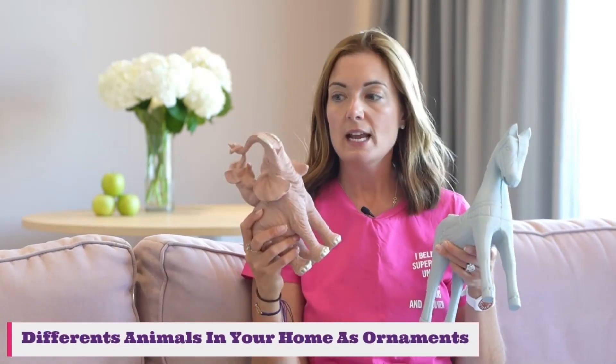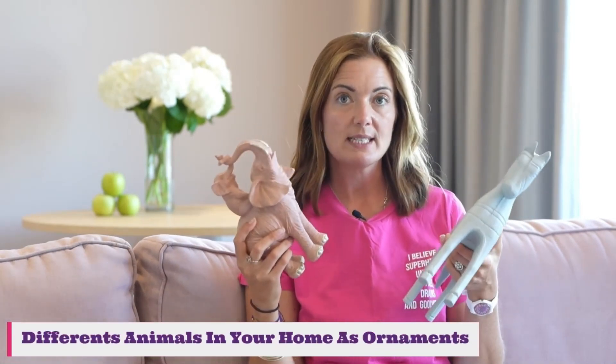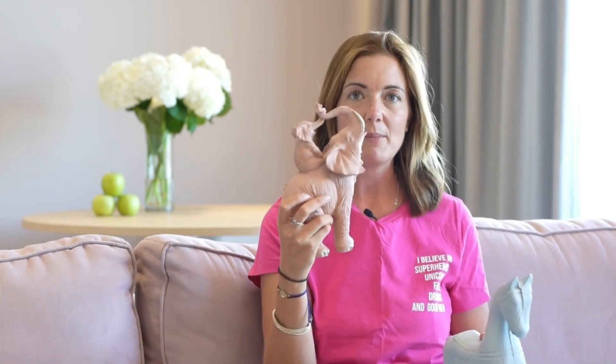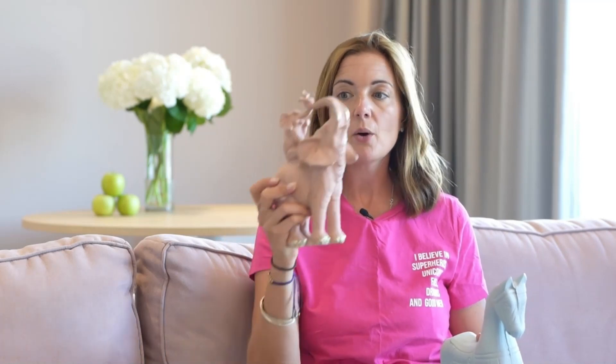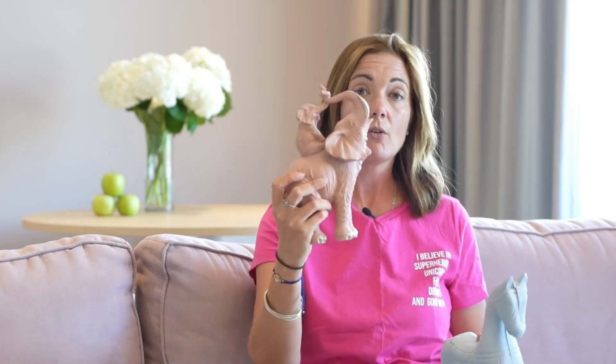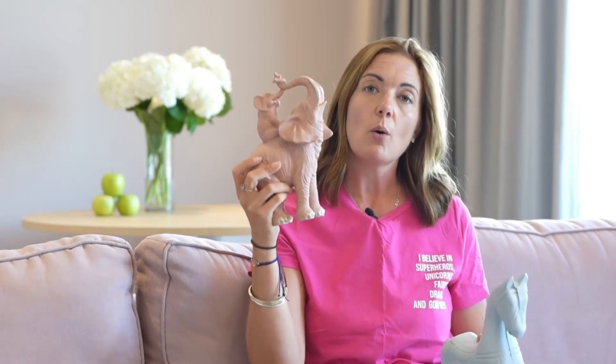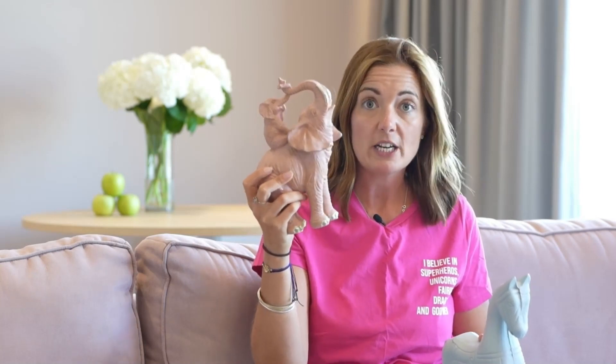The next thing you'll see around me is different kinds of animals. Should you have different animals in your home as ornaments, and what do they signify? Here is a cute elephant — one with a little baby elephant on top. If I was working with someone who wanted to call in a child, I would say this one would be really cute if it had another elephant with it — two elephants and a little baby elephant on top, or maybe two with two little babies if that was the vision. Start thinking about using the ornaments in your home for what it is that you want in your life.